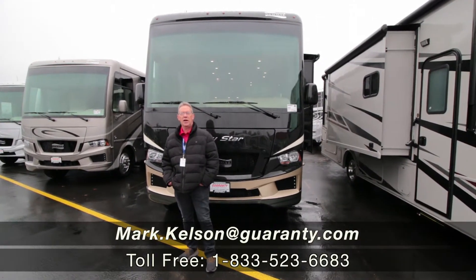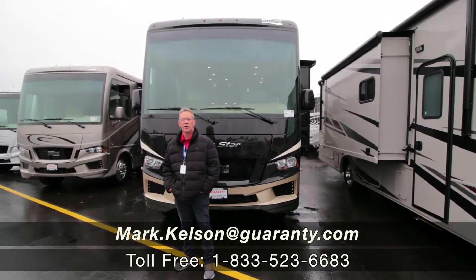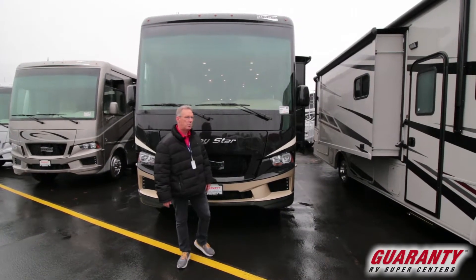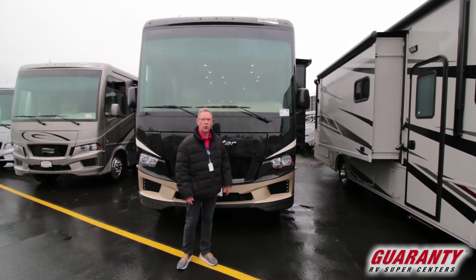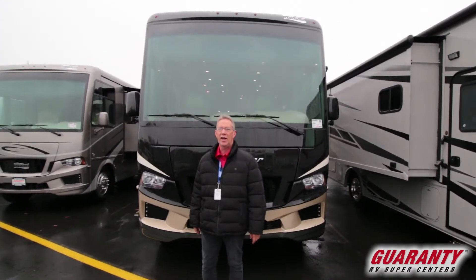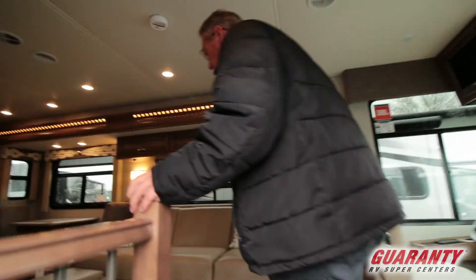Hello America, Mark Kelsen here today in beautiful Junction City, Oregon at Guaranty RV to present to you this 2020 Baystar by Newmar. It's a 3414 model. Come on inside — this floor plan is dynamite. This is new and unique for this year.